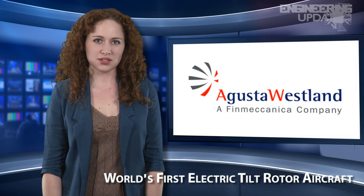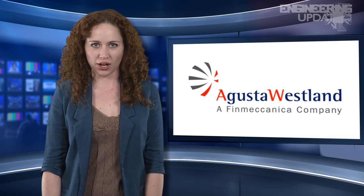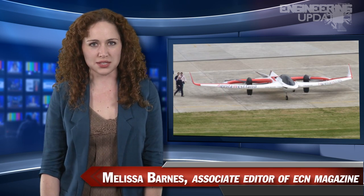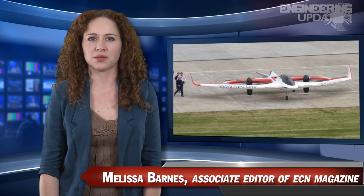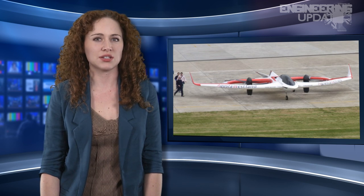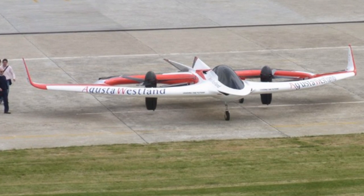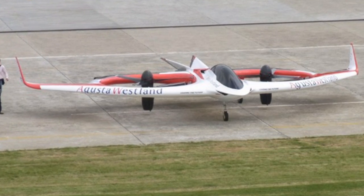Engineers at Augusta Westland in the UK recently developed the world's first electric tilt rotor airplane. The AW609, or Project Zero as it was dubbed, has been unleashed from its top secret hiding place and is now ready for commercial use. The plane's two rotors can be tilted up to 90 degrees, allowing it to hover like a helicopter as well as take off and land vertically, all while keeping the speed and efficiency of a fixed wing aircraft.